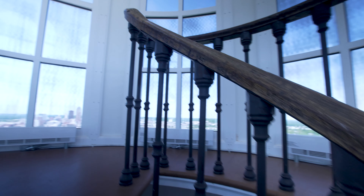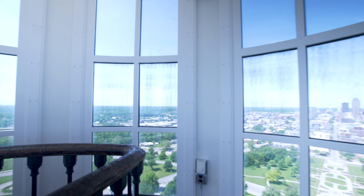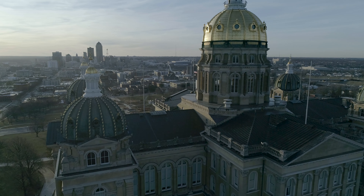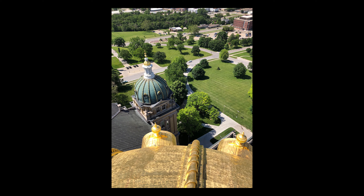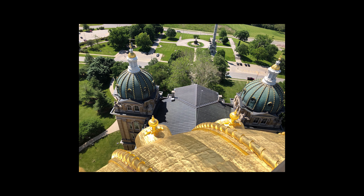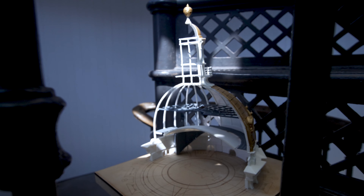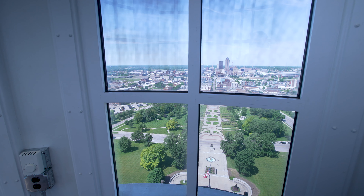Out of breath and exhilarated, we emerge into the crystal clear day and get to see, up close and from above, the dome — covered in gold leaf so thin that 250,000 sheets pressed together would measure only one inch thick. The views of the domes and the rooftops from the pinnacle are extraordinary. 298 steps to our credit, the bird's eye experience was well worth the arduous journey from below.